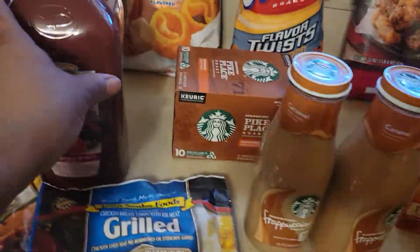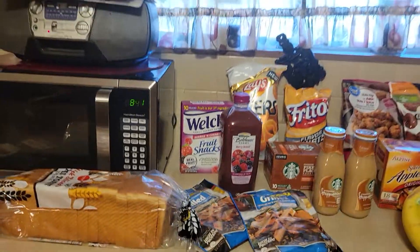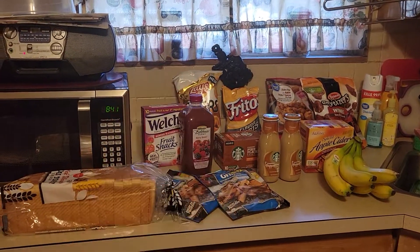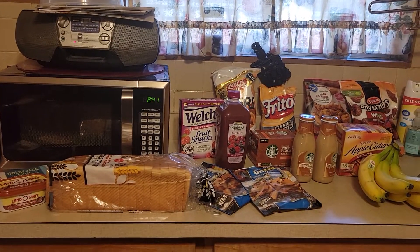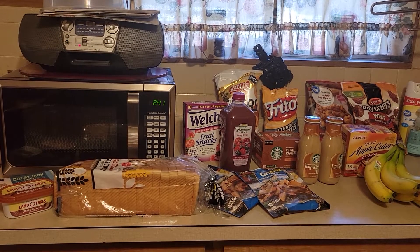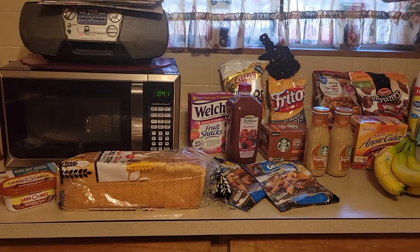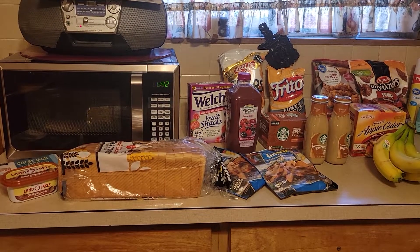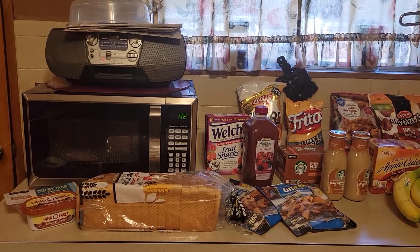And that is it for the haul, guys. Please give this video a thumbs up, and please subscribe if you haven't already. Click the bell for notifications when my videos go up. This is Dee Dee from Megan and McGee. Please be safe out there, take care of yourself. Bye bye.